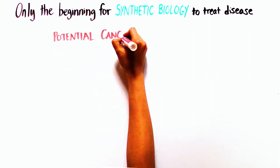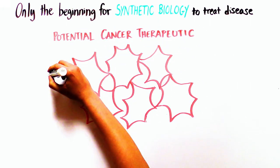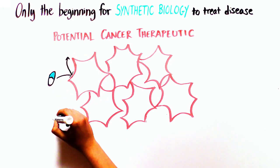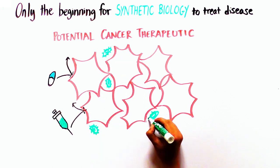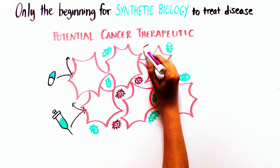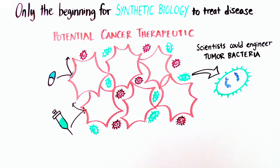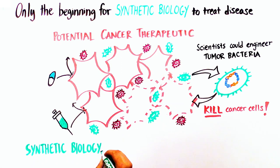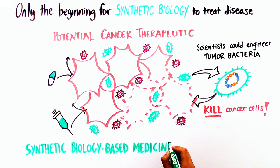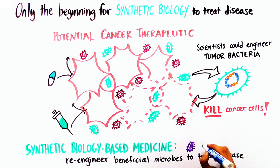The potential for cancer therapeutics is particularly exciting because many available cancer medicines are unsuccessful due to their inability to penetrate tumors. Tumors, however, are thought to contain their own microbiomes, so scientists could engineer bacteria naturally found in tumors to kill cancer cells. This is the true promise and potential of synthetic biology-based medicines: the ability to re-engineer beneficial microbes to treat devastating diseases.